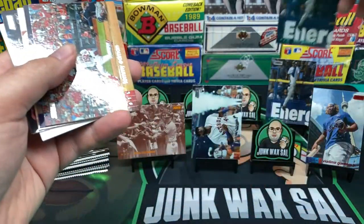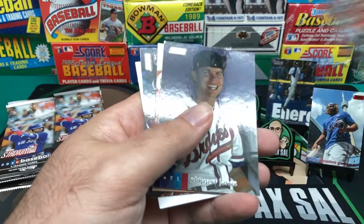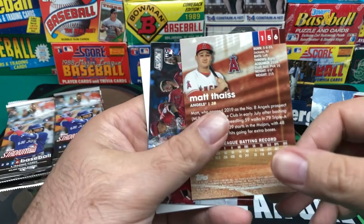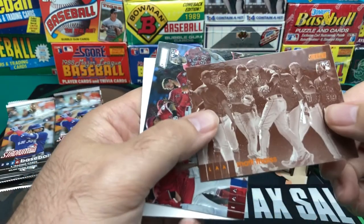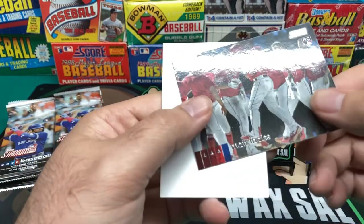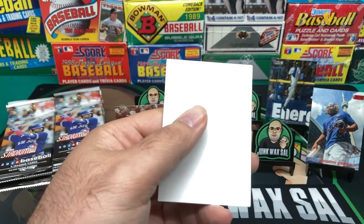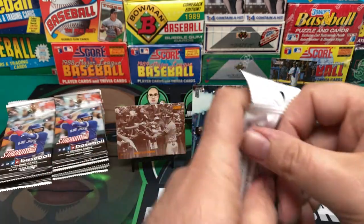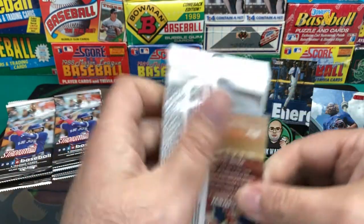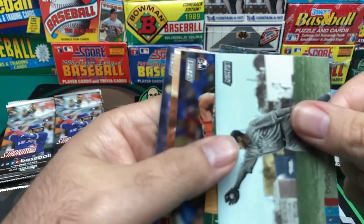We've got another Griffey Junior. And we've got Tommy Edman. We've got a nice Chipper Jones. Matt Wieters face. We've got Ricky Carr. There's an orange insert — I'll have to look up afterwards and see exactly which insert that is. If you guys know which insert that is, by all means let me know in the comments.